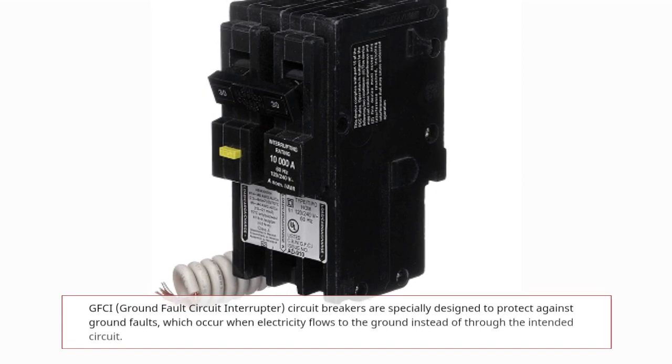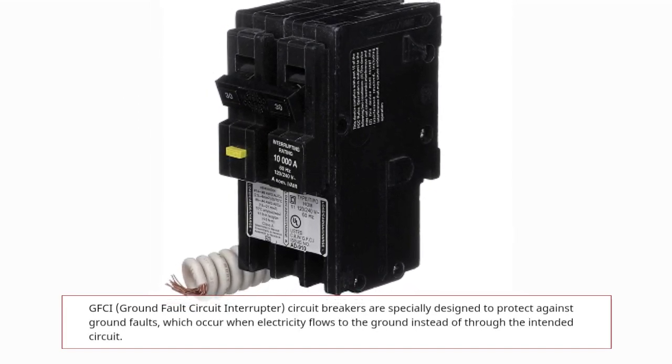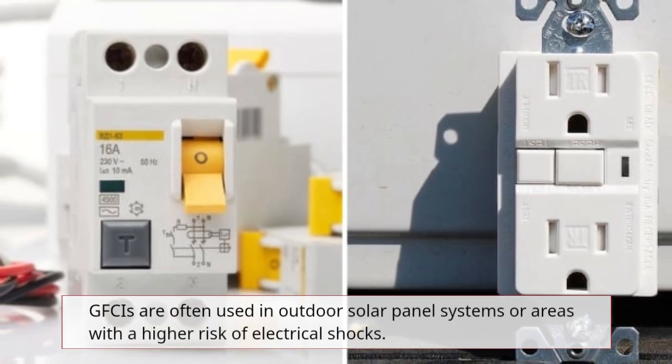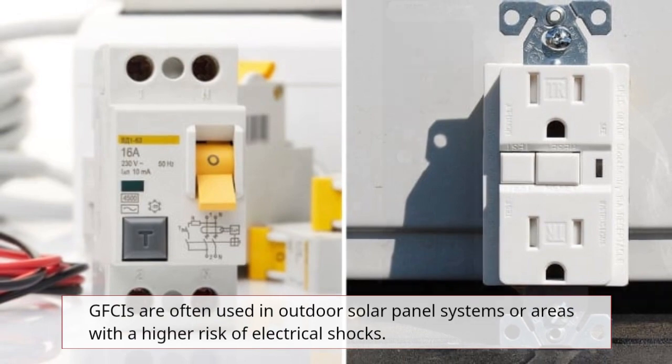GFCI — Ground Fault Circuit Interrupter — circuit breakers are specially designed to protect against ground faults, which occur when electricity flows to the ground instead of through the intended circuit. GFCIs are often used in outdoor solar panel systems or areas with a higher risk of electrical shocks.